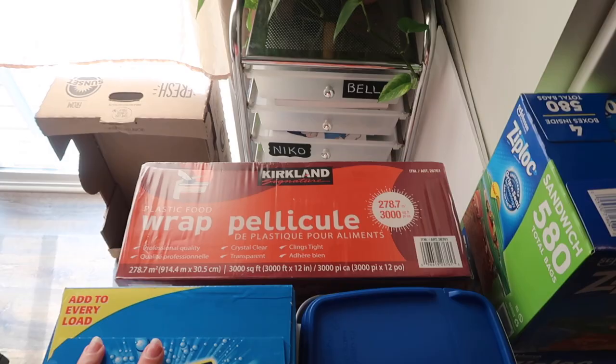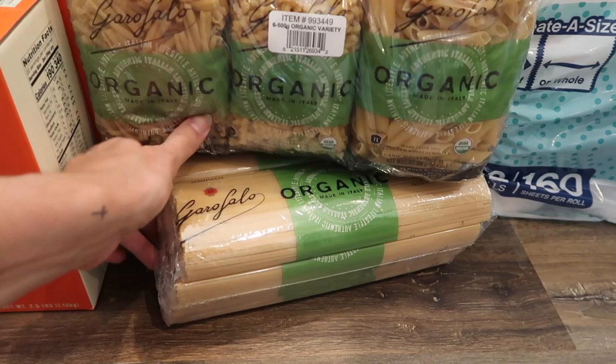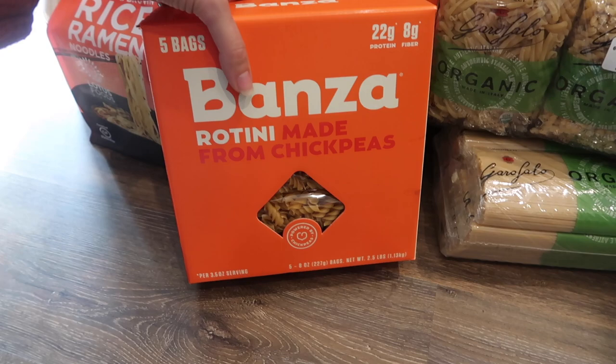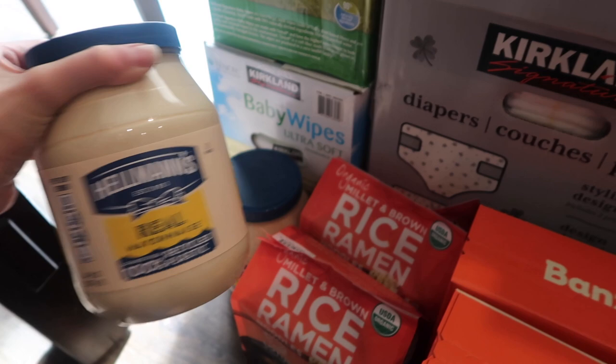Then we have some pasta down here. We have this organic wheat pasta — three different types of pasta all in one big six-pack. Then we got a ton of regular spaghetti, same brand. Then we got some of this Banza pasta — I like using this because it has 22 grams of protein, so when you need a quick and fast meal you don't need to cook any meat with it. Then we have two packs of rice ramen noodles — these are amazing, we love them. And two of these huge Hellman's mayos.